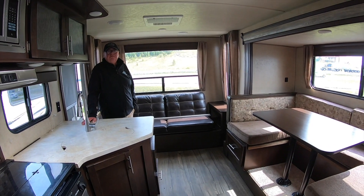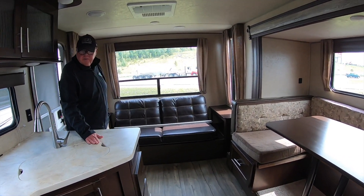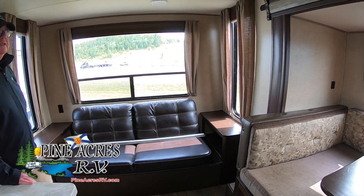Here we are from front to back. Quite a bit of counter space — lots of counter space. Little sofa.